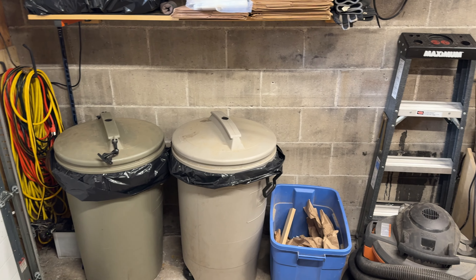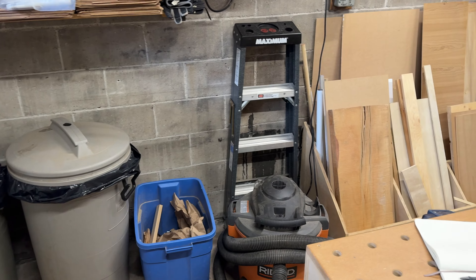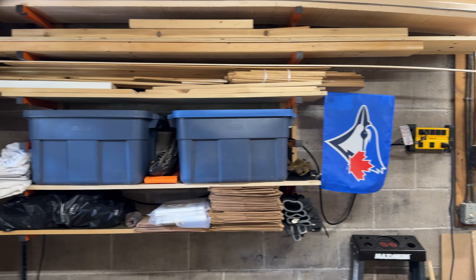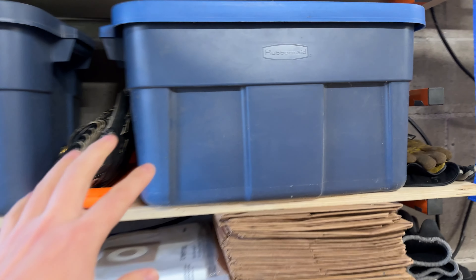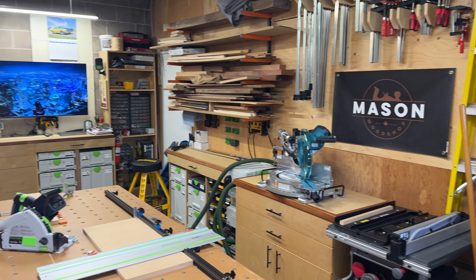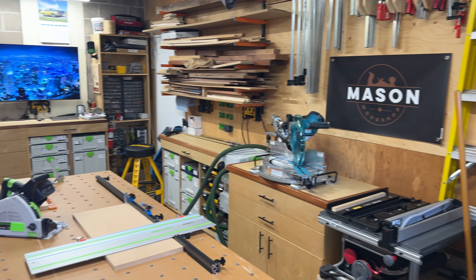Moving along, we have some entrance into the house, a shop vac, a four-foot ladder, and then a lumber rack that's mostly used for household storage — car cleaning accessories, dust collection accessories, leaf bags, grass seed, and that sort of thing. This shop really is primarily a woodworking shop, but it is still a shared space, just less shared these days.